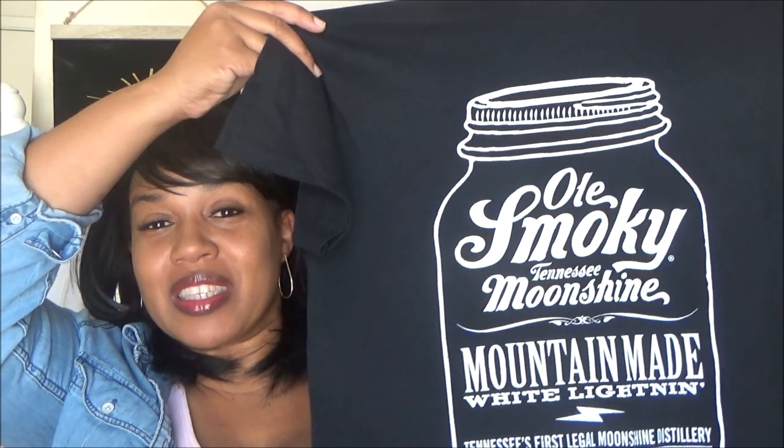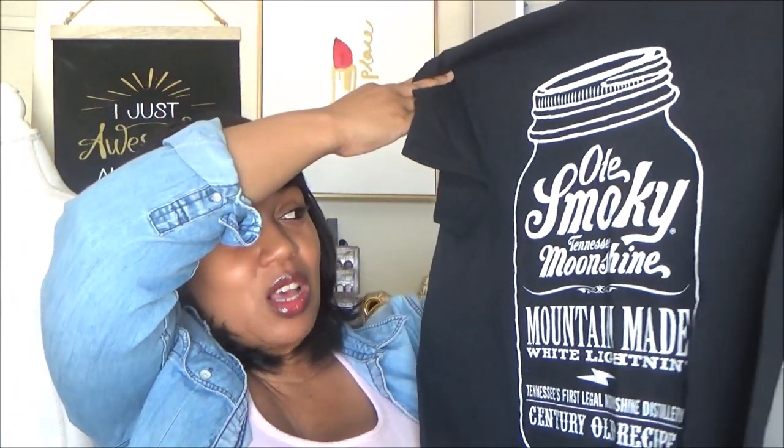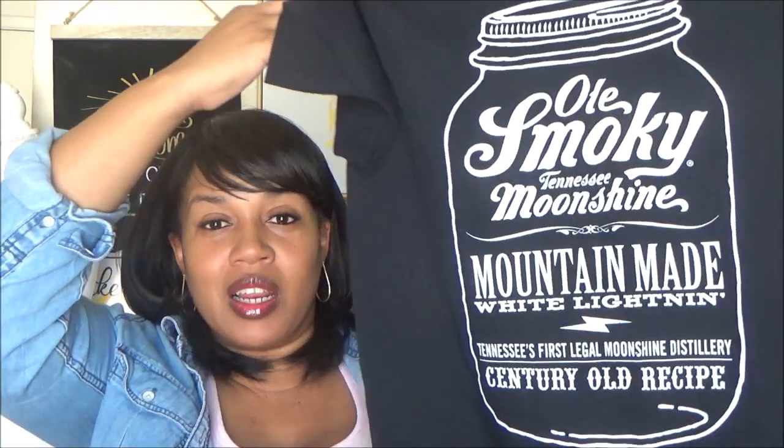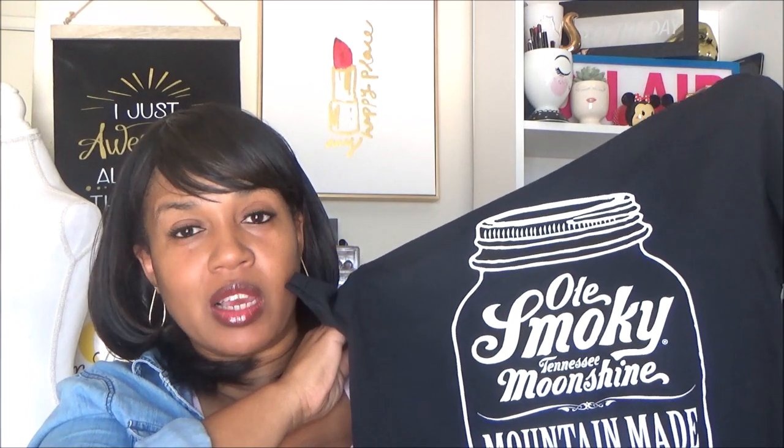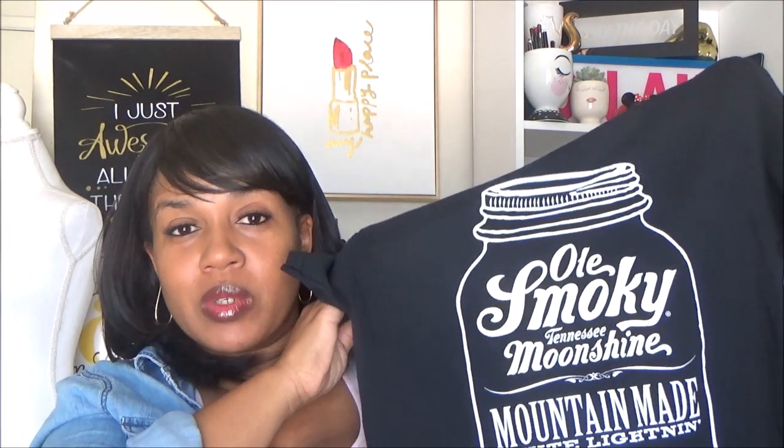I am a sucker for screen print tees — I can't help it, even if nobody wants them. This is just an old mason jar design that says 'Old Smoky Tennessee Moonshine.' I just like screen prints — when you want to dress down or relax, a screen print with some Chuck Taylors or tennis shoes and jeans is always super cute. Makes a statement without doing too much, so I grabbed that.